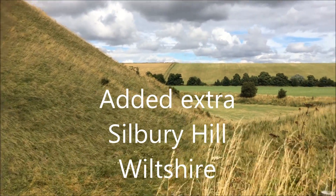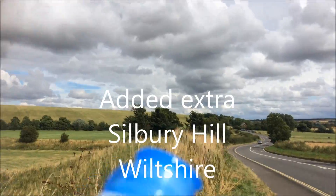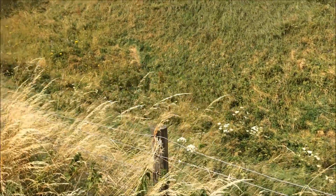So this is Silbury Hill — we've just walked all the way up. This is it. It's like a trench.